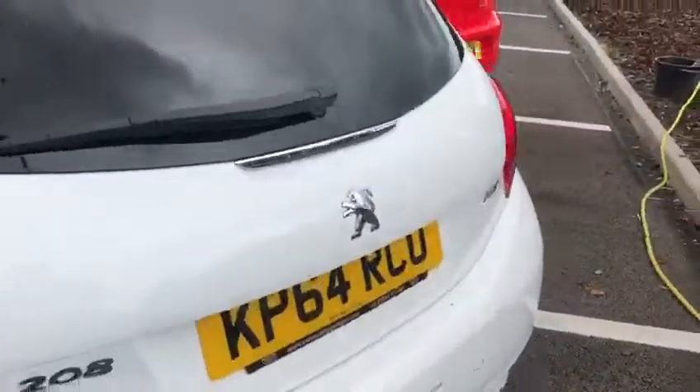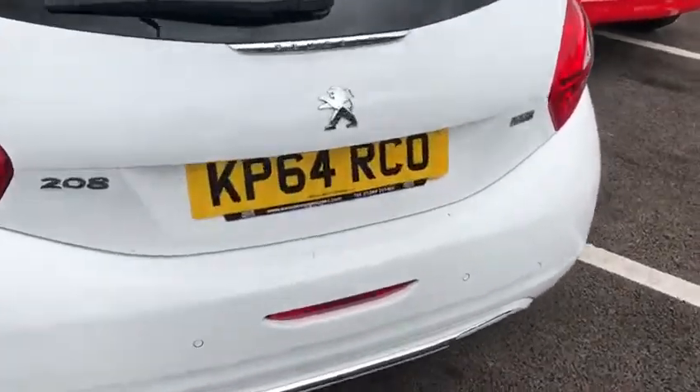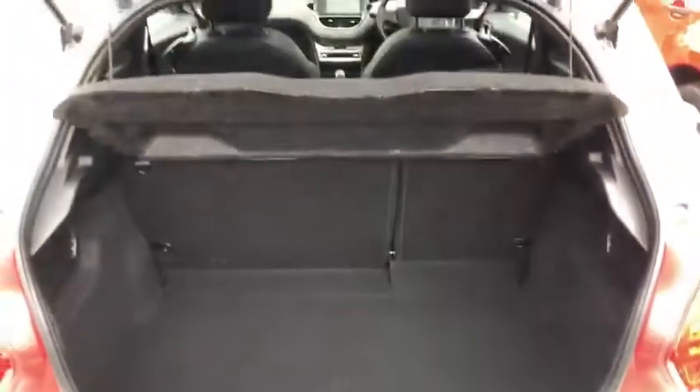There's the XY on the badge there. Let's go into the boot now — you'll see there's plenty of space and the rear seats can be folded down for additional room, so after those trips to Ikea.